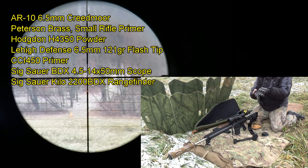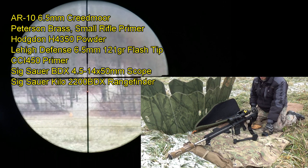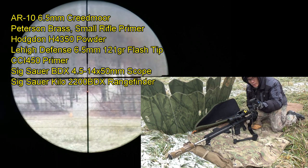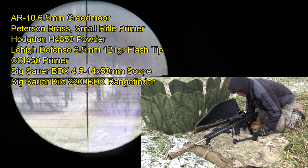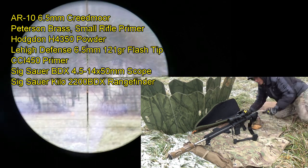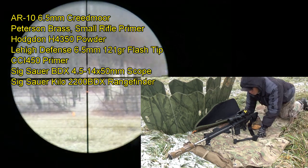Okay, we are recording. So my first target I've got set out right at 600 yards. I ranged it with the Kilo 2200 BDX, it fed the data to my 4.5-14 scope. If you see the dot in the crosshair, it should be lit up. Let's go ahead and take some shots — here we go.